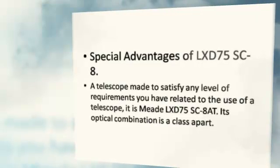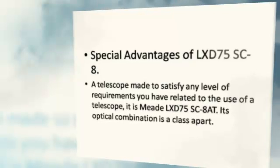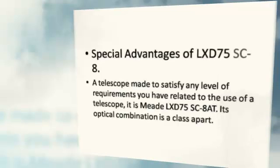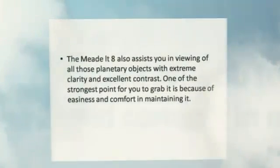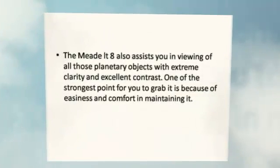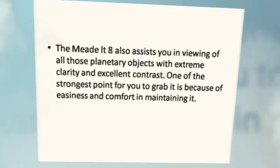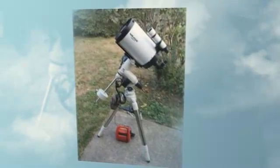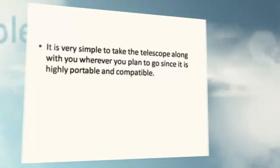Special Advantages of the LX-D75SC-8. It is a telescope made to satisfy any level of requirements you have related to the use of a telescope. Its optical combination is a class of art. The LX-D75SC-8 also assists you in viewing all planetary objects with extreme clarity and excellent contrast. One of the strongest points is the easiness and comfort in maintaining it. It is very simple to take the telescope along with you wherever you plan to go, since it is highly portable and compatible.